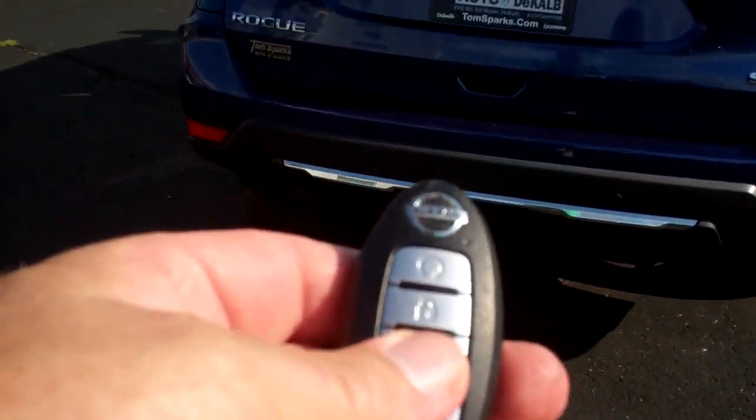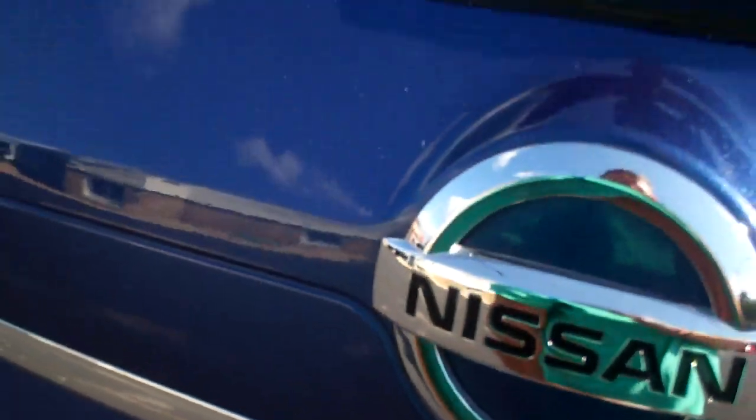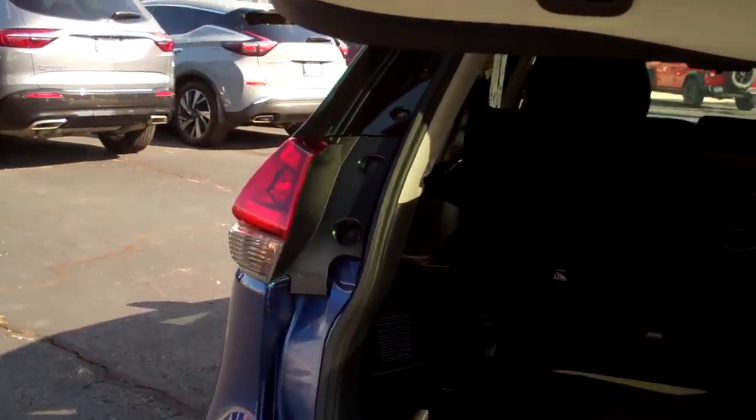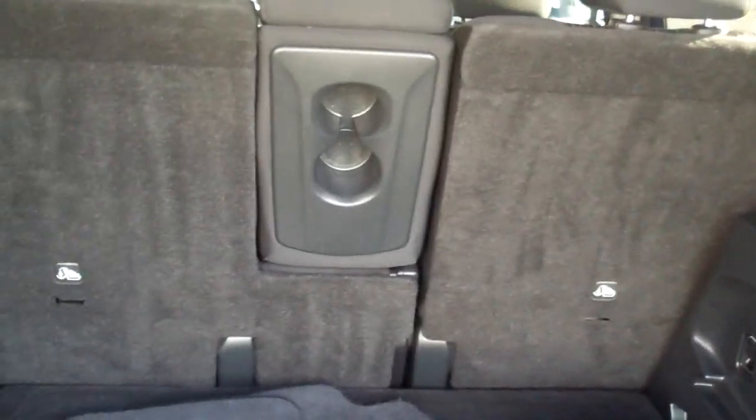Remote start, keyless start, keyless entry. I'm going to have to lift it up manually like that because it's not going to work with the remote with the car running. Wow, look at all this room you got. Now this thing is like a shelving unit — you can set it up the way you see the little notches there.